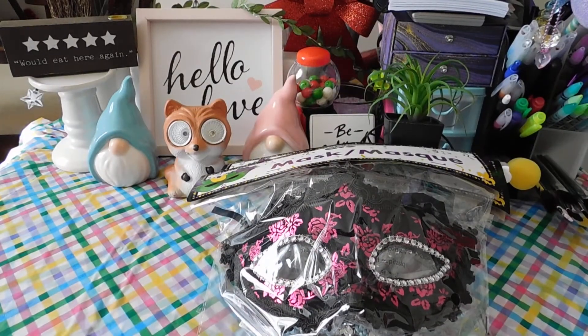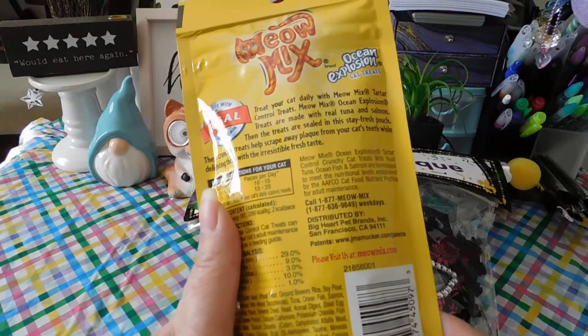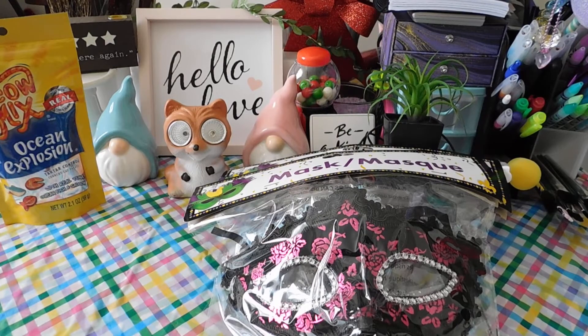I picked up two masks, one blue and one pink. I like to decorate with those types of masks — I don't know, I just like them, they're pretty. And I picked up Ocean Explosion for Fifi my cat. This is her first time trying these, so hopefully she likes them.